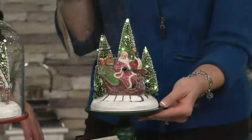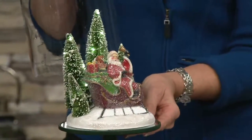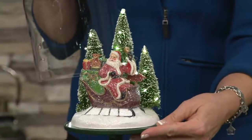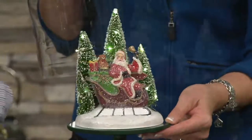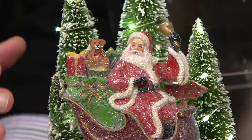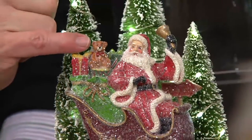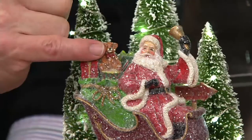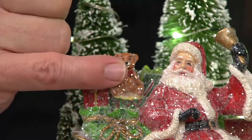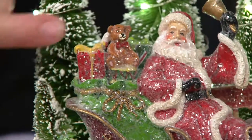Look at our Santa in his glistening glory in his sleigh, ringing the bell — he's ringing in the season. Look at the presents on the back of the sleigh, the teddy bear, the drum, all of those gifts. This is what amazes me about you and your team. You recognize the teddy bear all the way down to the little eyes — that's my fingernail — hand-painted. The little smile, hand-painted. Every ribbon is the touch of a paintbrush.